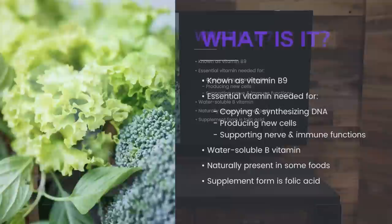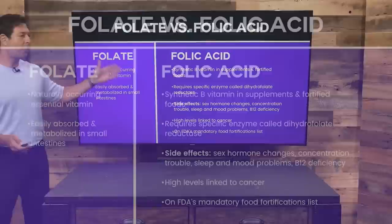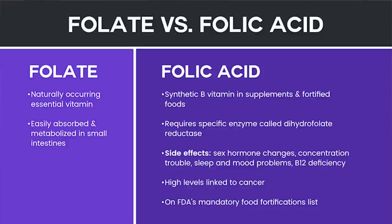Folate is naturally present in some foods, and a supplement version of it is called folic acid. There is a difference though: folate is naturally occurring in foods, easily absorbed, and metabolized in the small intestine.